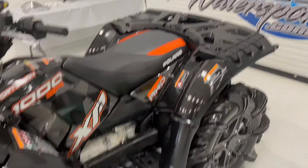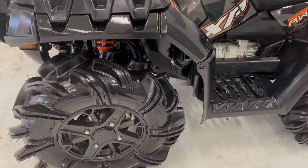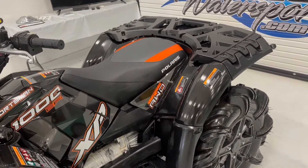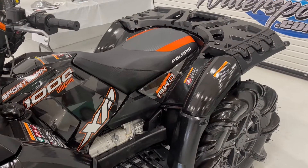Starts, runs, operates, does everything it's supposed to do. 30-some hours, I think it was — might be right at 40 — and 200-some miles. All the information's on the listing.